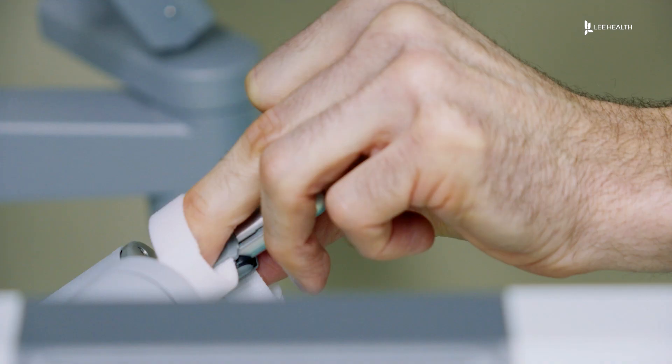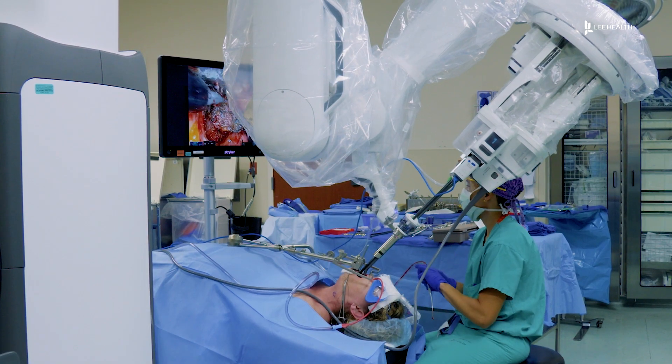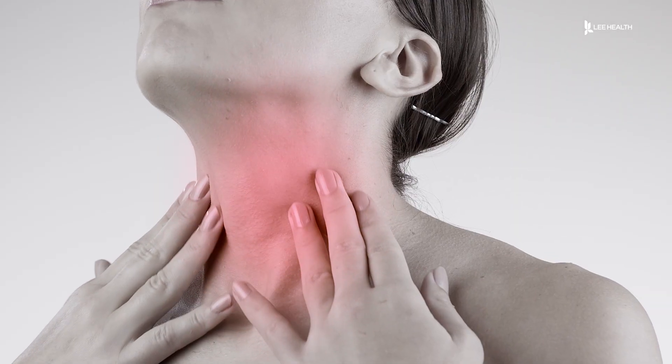Independent physician Dr. Scott Larson uses Lee Health's high-tech DaVinci SP robot to treat HPV cancers. The robot allows us to get in there and get the cancer out while not affecting swallowing, speech, breathing, and all that. Those cancers affect the throat.